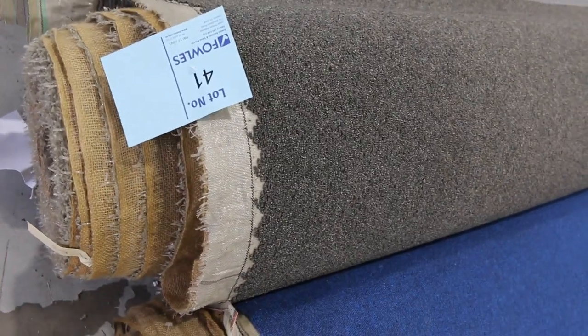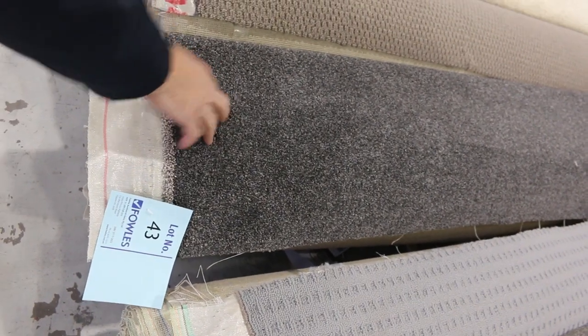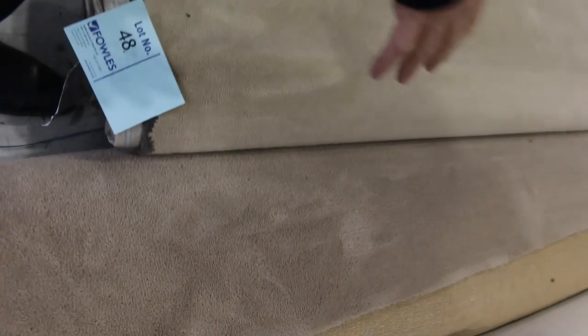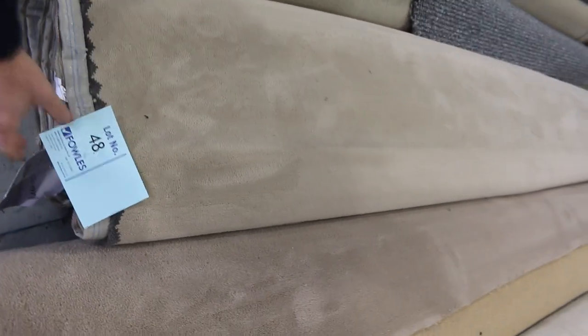Various roll sizes there, different colours as you can see. Some really nice twist piles like this one here — lot number 43. Solution dyed nylon twist pile, would normally retail up around about $140 a metre. I reckon around $30 to $35 or something like that. We've got Berber carpet there, plush pile also. This is also solution dyed nylon carpet. These roll sizes will vary anywhere from 5 to 15 metres.